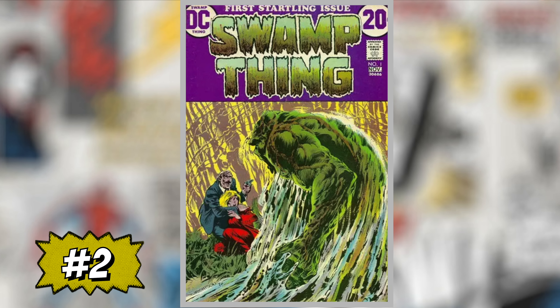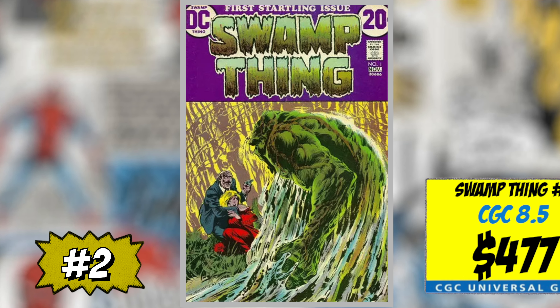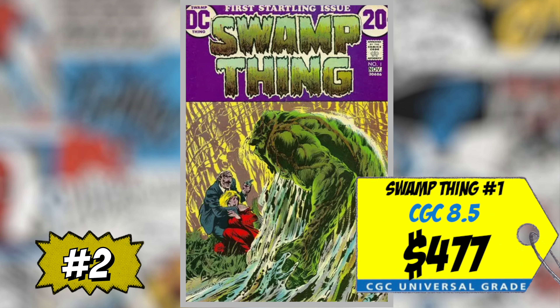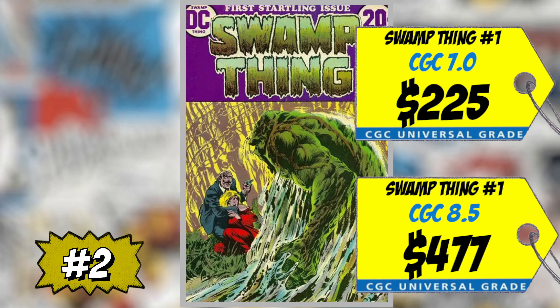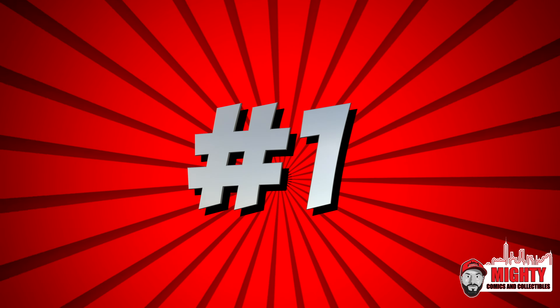At the two spot, climbing one spot, is Swamp Thing #1, the first appearance of the new Swamp Thing — Alec Holland. A CGC 8.5 sold for $477, up 12% over average, and a CGC 7.0 sold for $225, up 15% over average. This book has been on and off the list for about two months. I actually prefer House of Secrets #92 — I think it's the better buy investment-wise and I'd get it in as high a grade as possible. Love the cover, love Bernie Wrightson — that's the one I'd be buying.